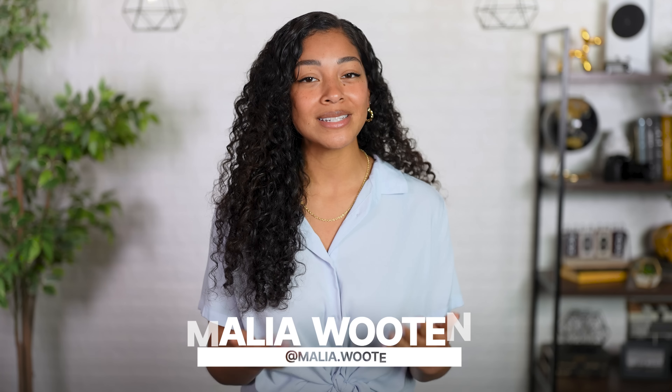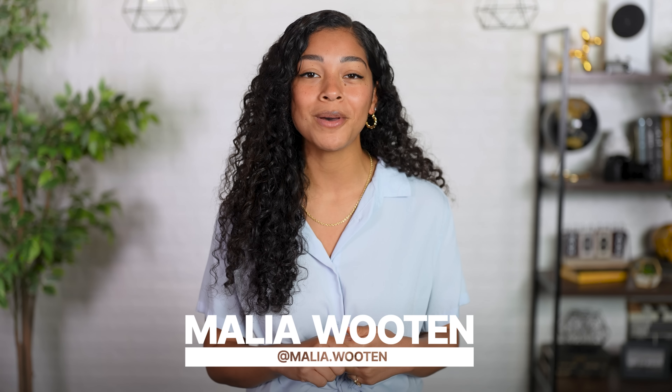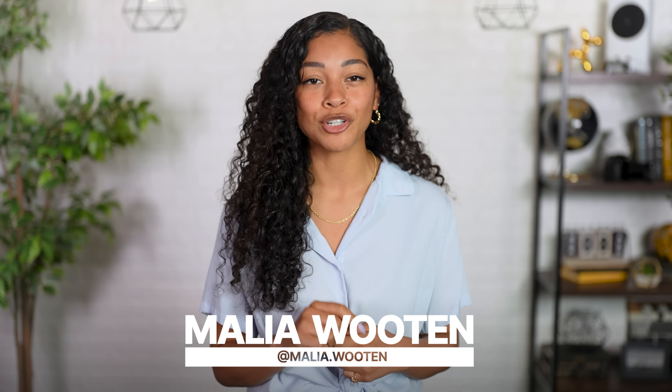You're a Costco member and you love to save so much, you want to know all the shopping hacks to get you the best deals at America's Discount Club. I'm Malia and Slick Deals is about shoppers helping shoppers, so in that spirit, we're going to give you 7 of the best tricks to save the most money shopping at Costco.